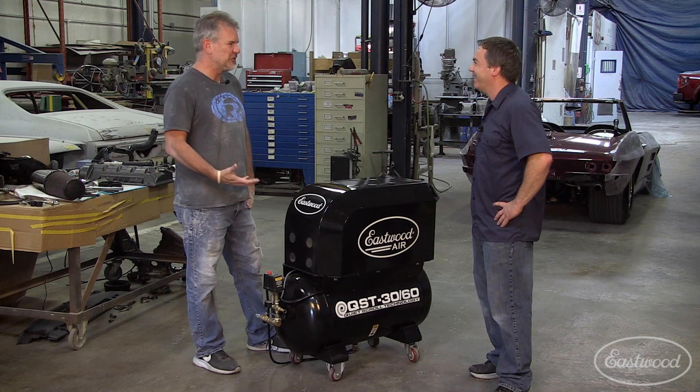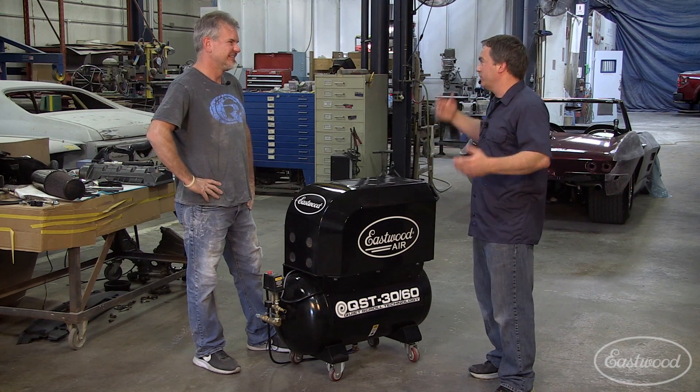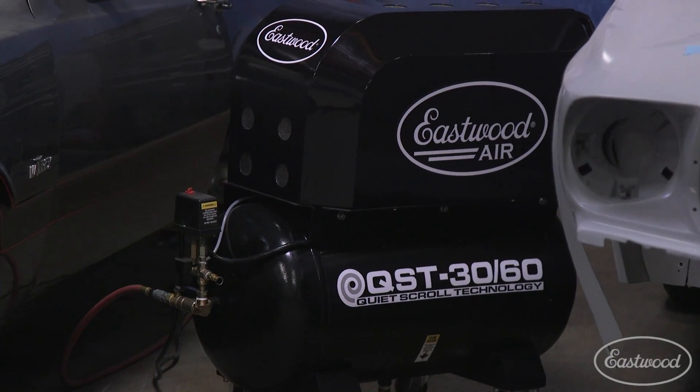The only thing that was scary to us is not hearing it. We're so used to hearing the air compressor go — every once in a while we were checking to make sure that the thing was still plugged in. Well, that's amazing. And then you could probably actually talk to each other while you were working, too. Absolutely, absolutely.